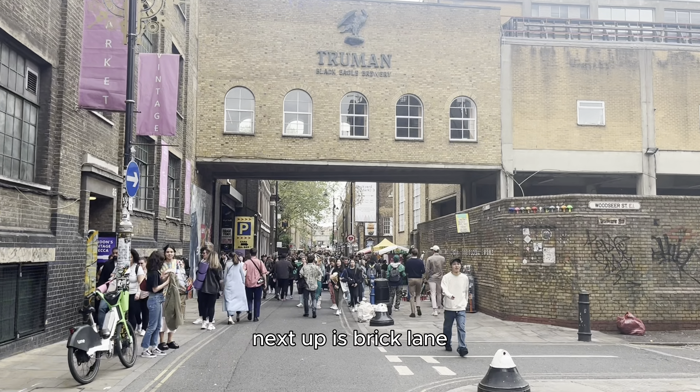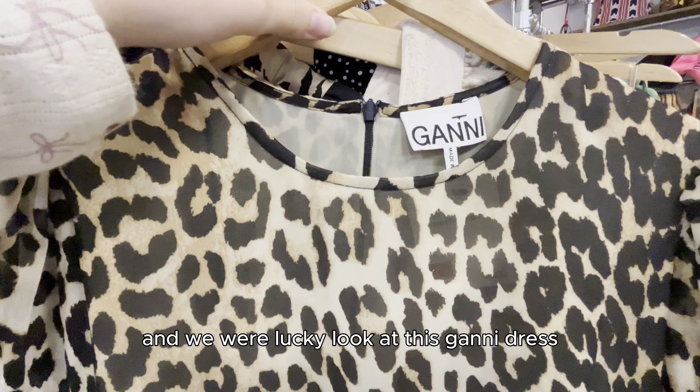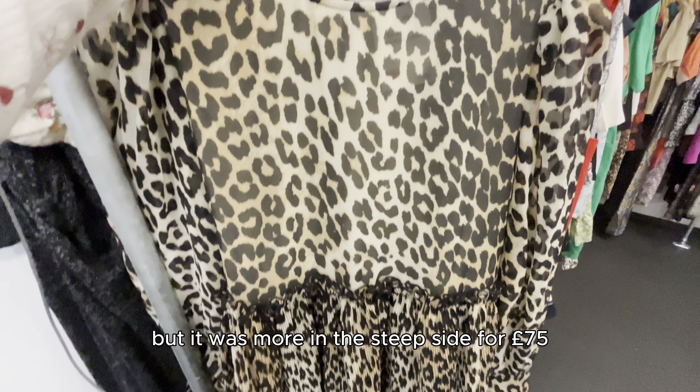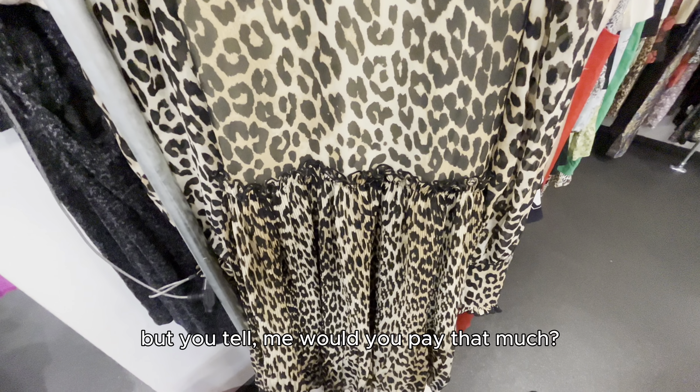Next up is Brick Lane, an area famous for its secondhand, and we were lucky. Look at this Ghani dress we found in this season's favourite striking print, but it was more on the steep side. For £75, I found this to be a bit dear — but you tell me, would you pay that much?